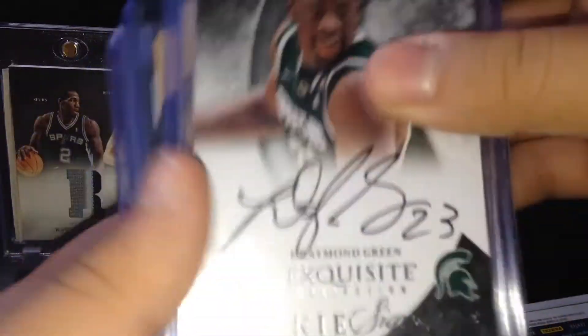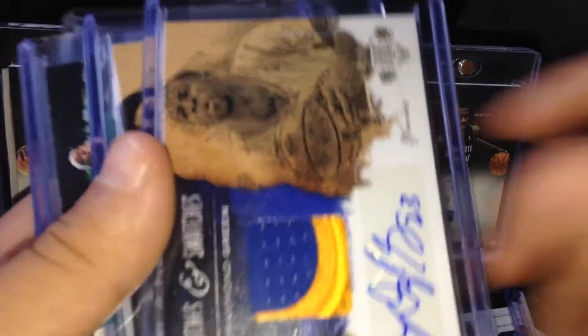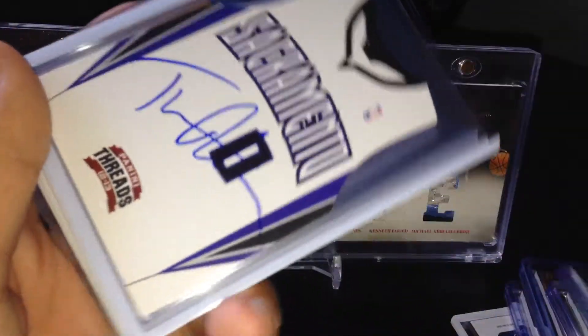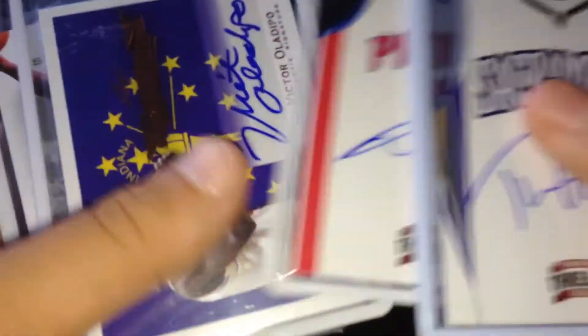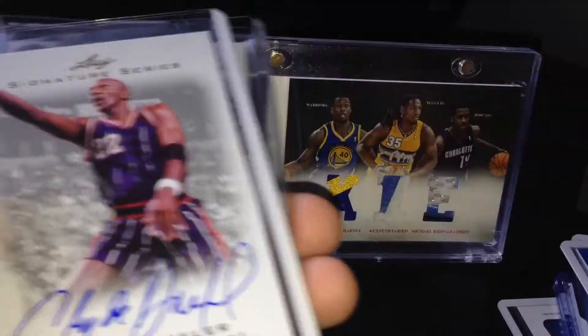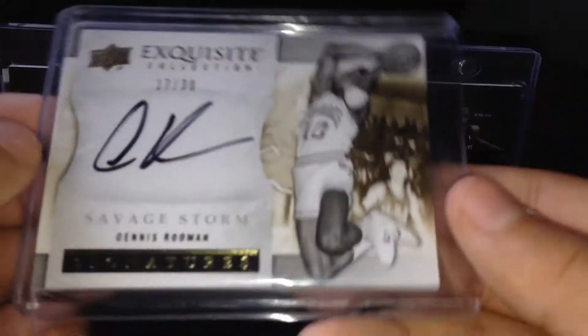Harrison Barnes auto, Gorgie Dang auto, Draymond Green exquisite rookie auto, Draymond Green patch auto, and Enos Kanter patch auto from the same set, both numbered 25. Rondo jumbo patch at a 10, Josh Smith patch auto at a 25. T-Rob, Barnes, and Drummond all die-cut rookie autos from Threads. Oladipo auto, Drexler auto, Dennis Rodman exquisite on-card auto number to 30.